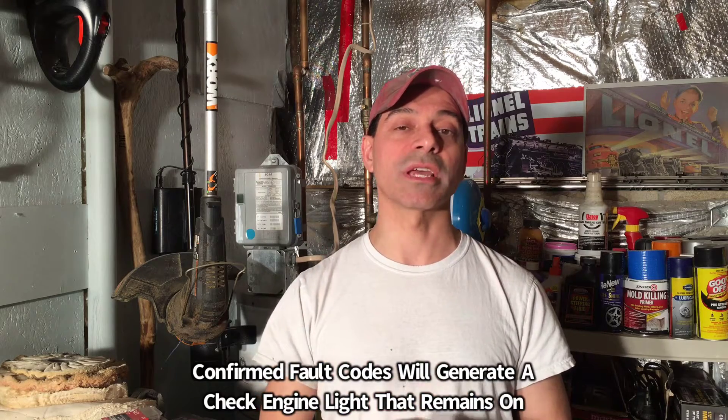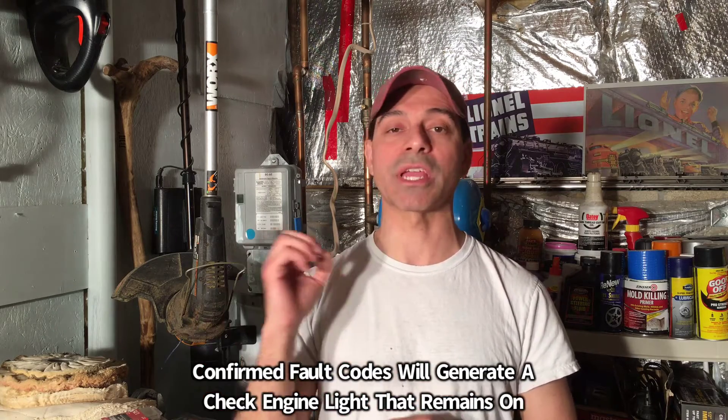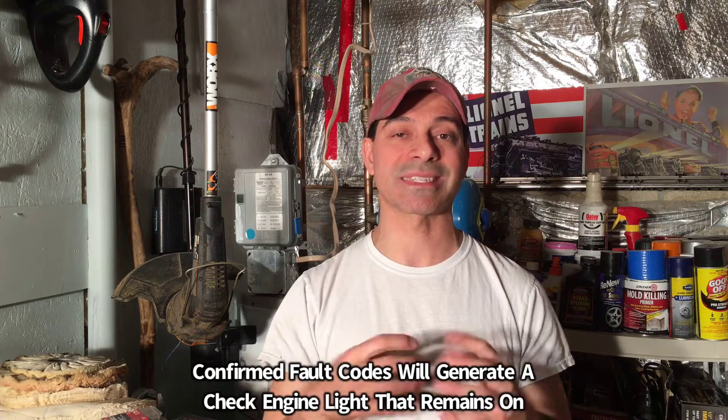That check engine light will be on consistently. If you go to get your emissions test and you're in a state that requires it and they plug into the system and see that you have a stored, confirmed, or active fault code, you will fail that test and need to get it corrected. With a pending code, that will not usually be an issue because the computer will pull it back if it didn't reoccur after several drive cycles.